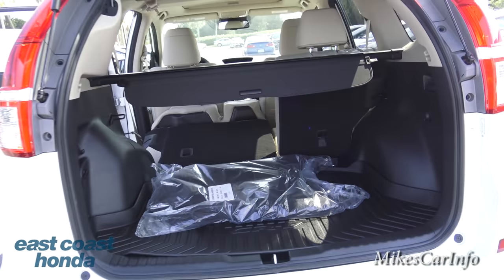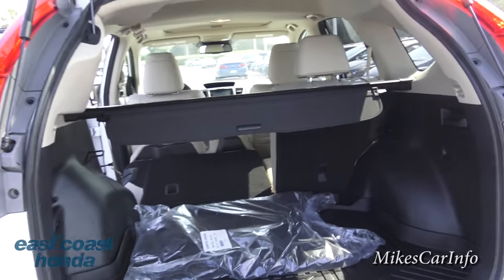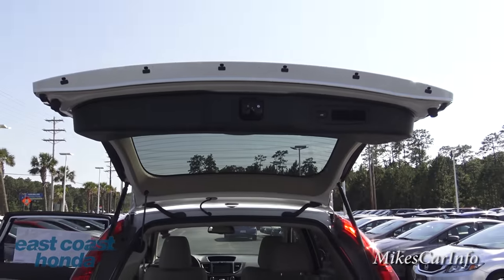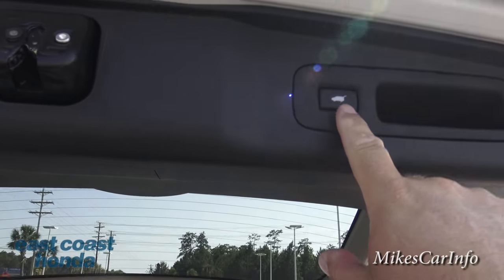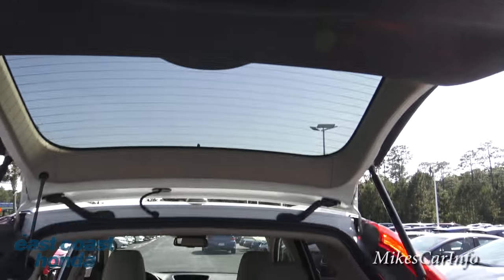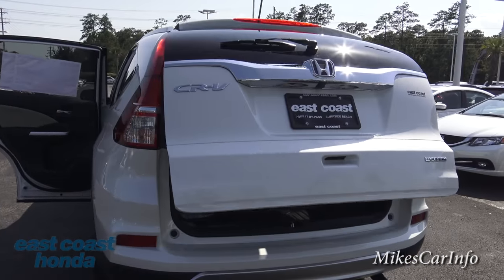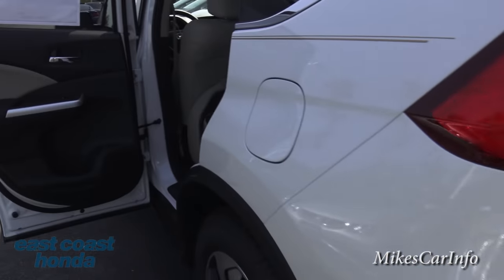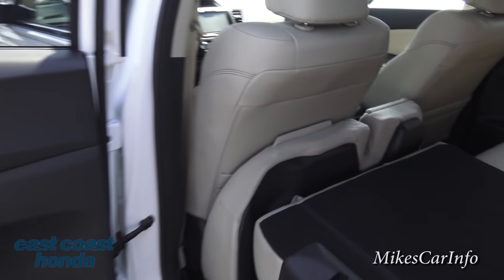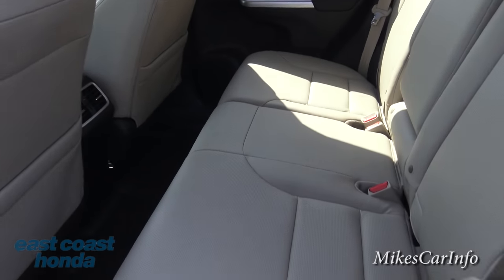To close the tailgate, we can use the key again or just push this button. It beeps at you to let you know it's coming down, and then away it goes. It's kind of like an elevator - if something's in the way it will stop and go back up. It's not going to crush a grocery cart or anything like that.